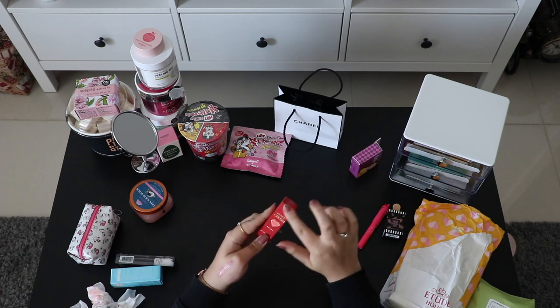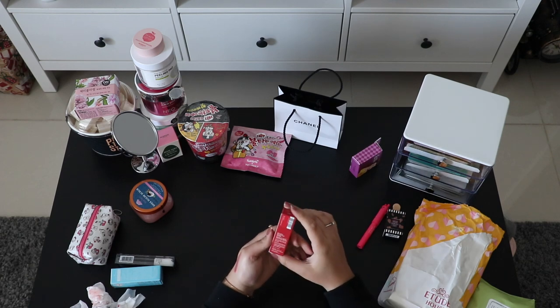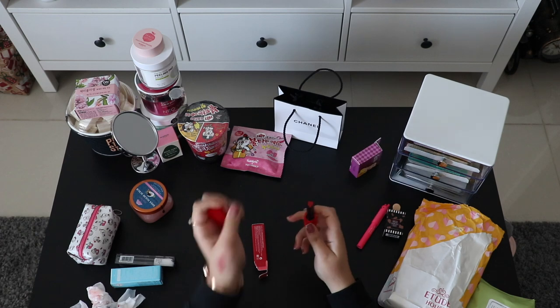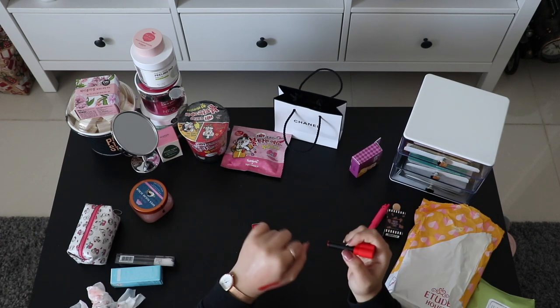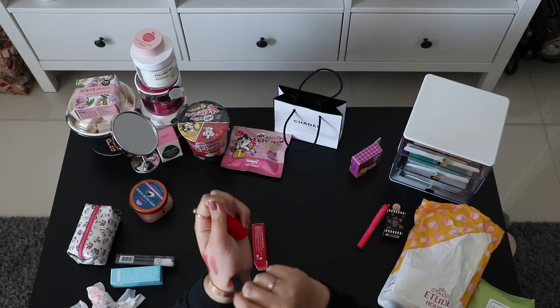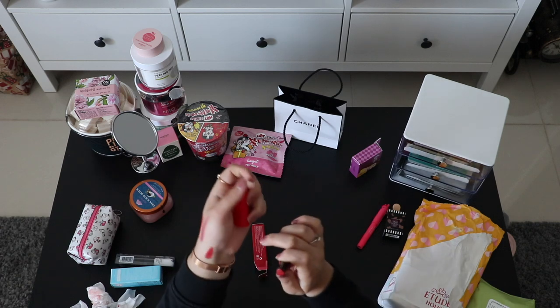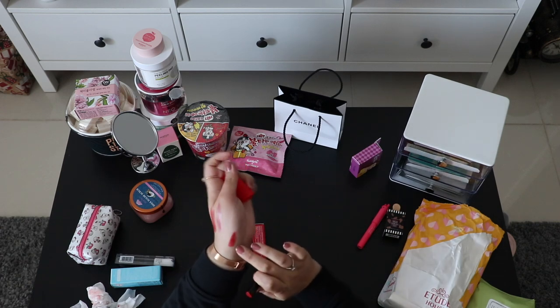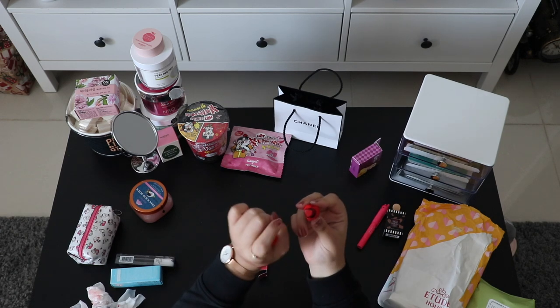Next is from Holika Holika — the packaging feels like velvet, it's incredibly smooth. I didn't really like their other shades but I liked this one which I also saw on YouTube — it's reddish. It's heart-shaped inside. I have to clean up to properly show it but it's really cute.